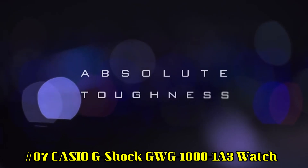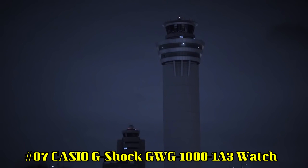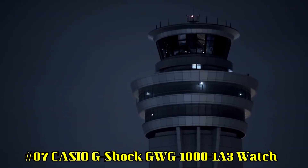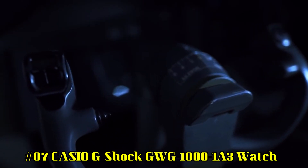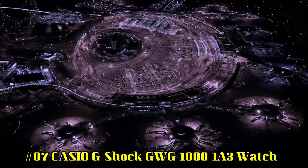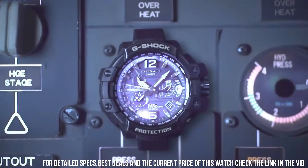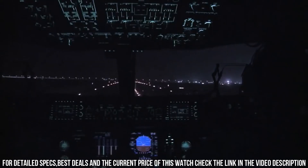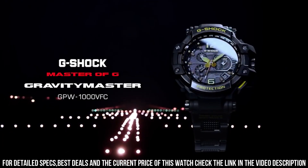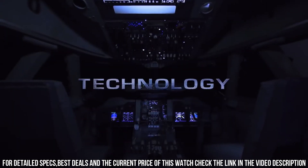Number 7: Casio G-Shock GWG 1000 1A3 Watch. I love it — and my wrist is like a 12-year-old's. After researching, I found the GWG 1000 might be a good choice, and it's fantastic. Feature-packed, has sapphire glass, is radio-controlled, is solar, and is a G-Shock. This is an unbeatable watch and a great investment.